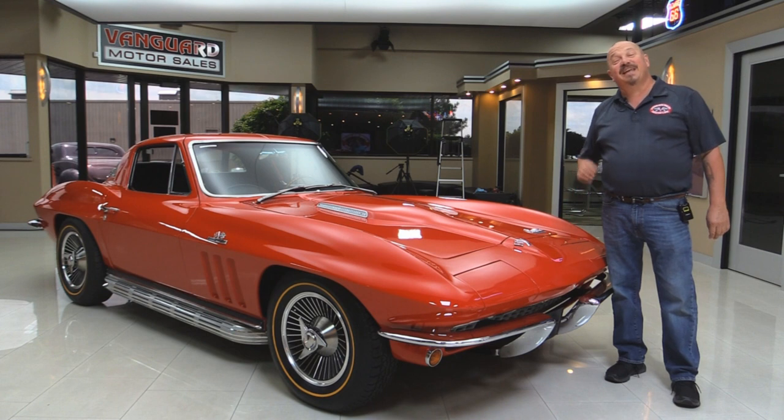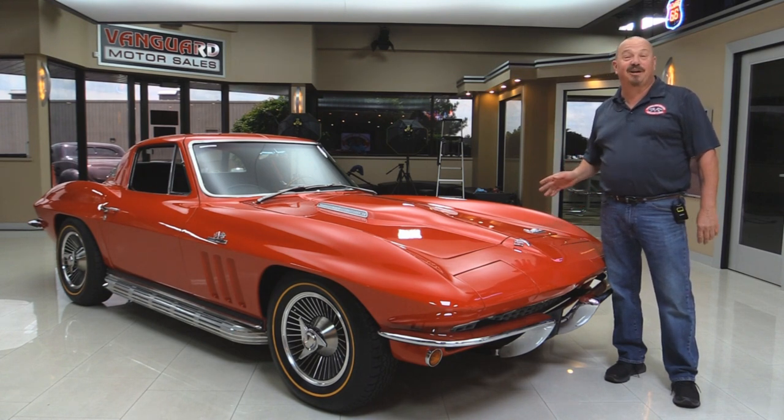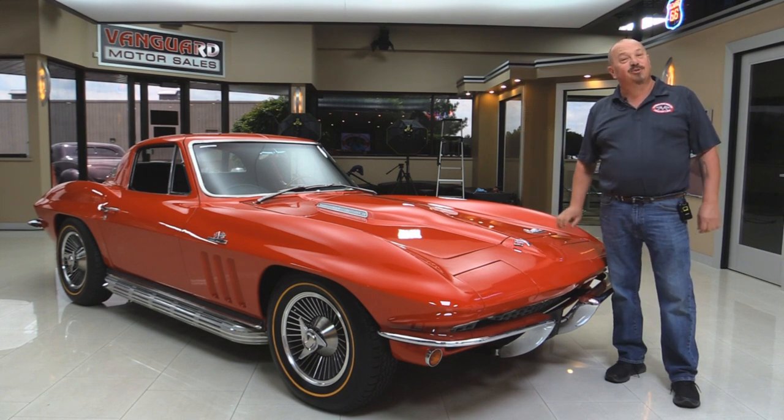Welcome back to Vanguard Motorsales. Today I'm standing in front of a beautiful 1966 Vette. There's a big block under the hood, beautiful black interior. You're going to love checking this one out.